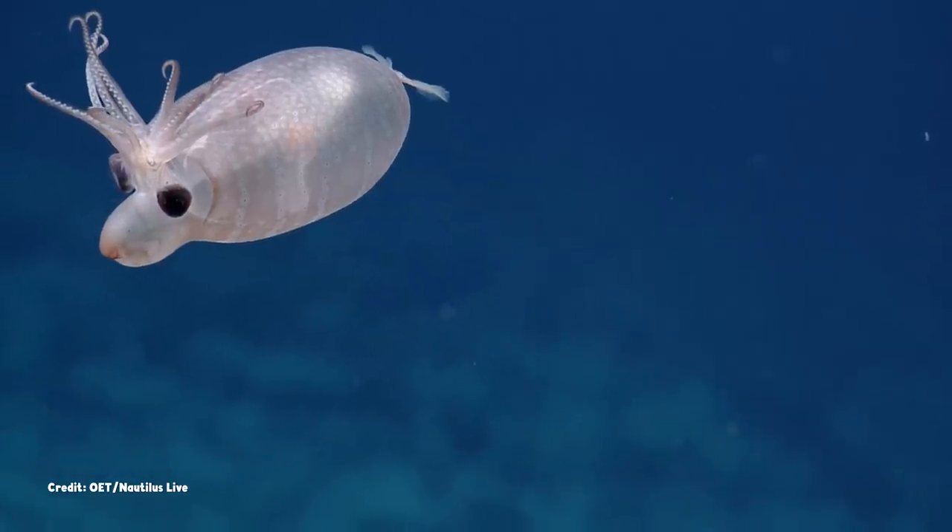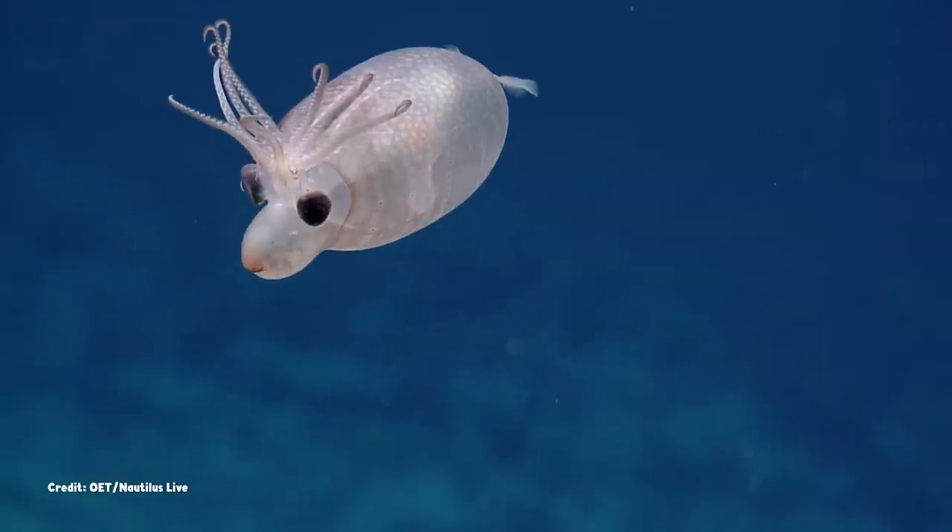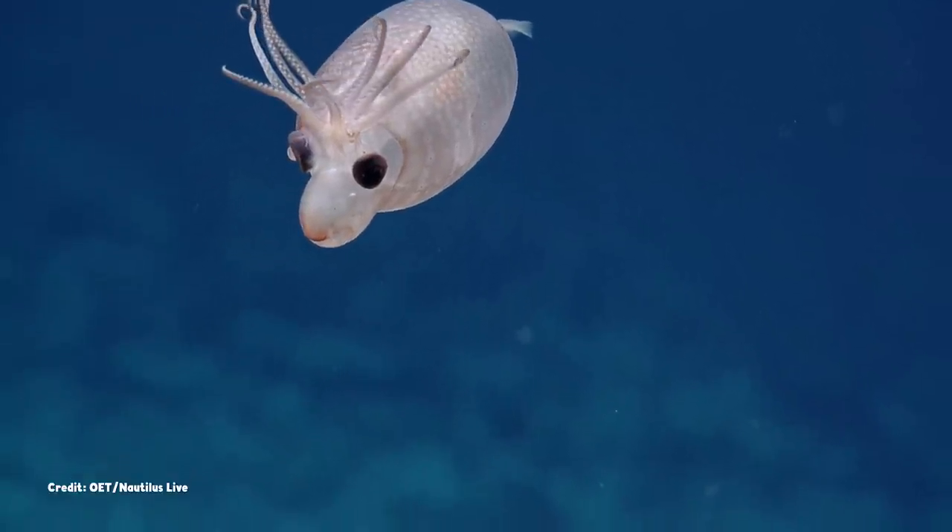Perhaps your arms and tentacles trail behind you, or perhaps you hold them upright, forming a little crest or a branching rack of antlers.